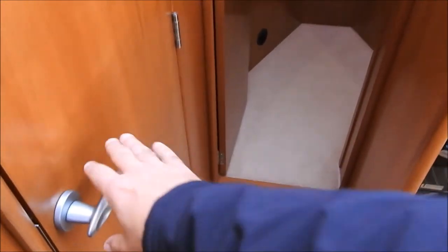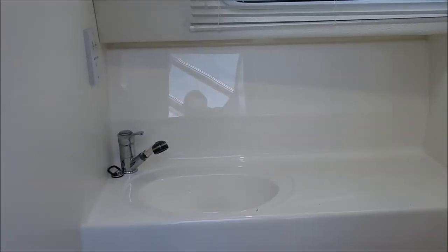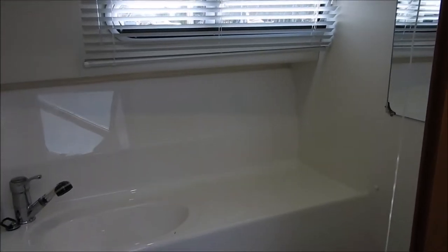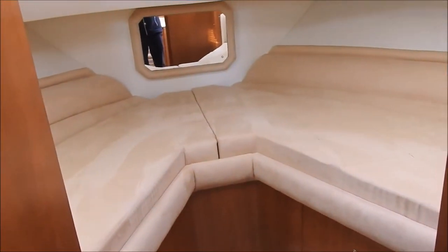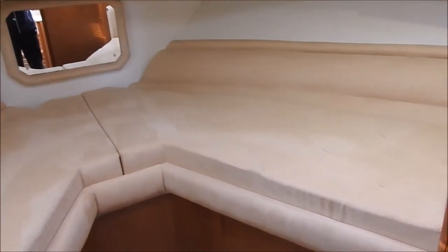Down a few steps and over to port there's the heads — two heads. She's a good size; has basin, toilet and a shower. Moving forward is the V-berth cabin, also a good size.